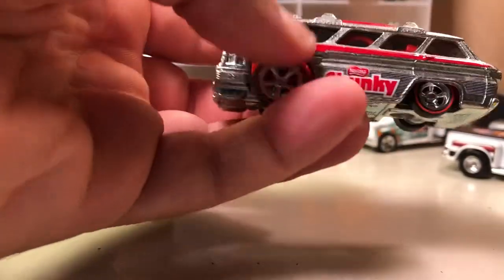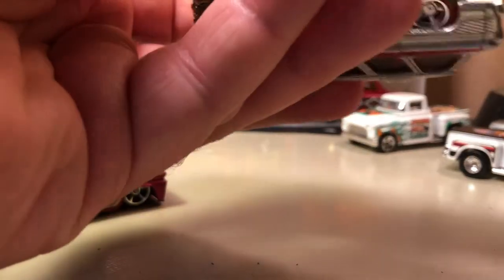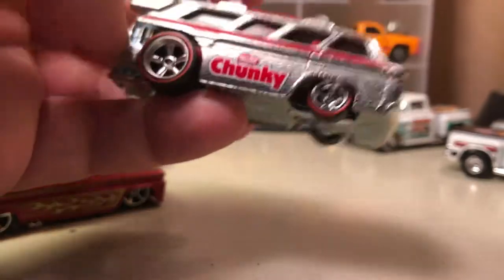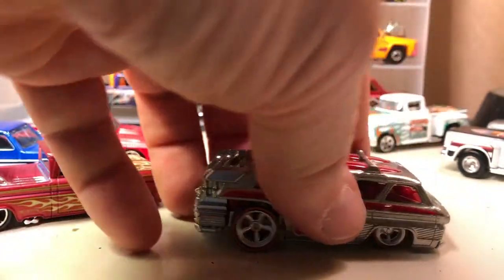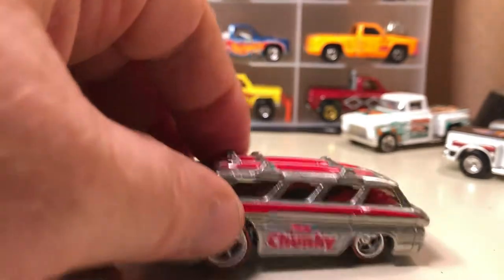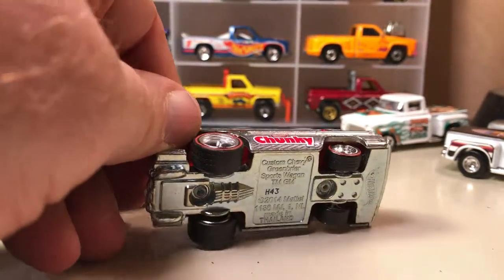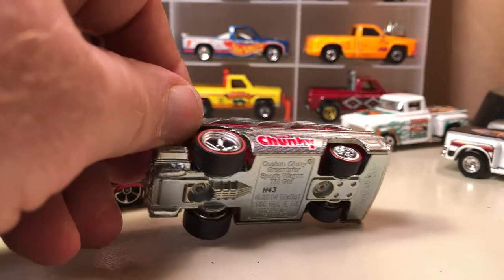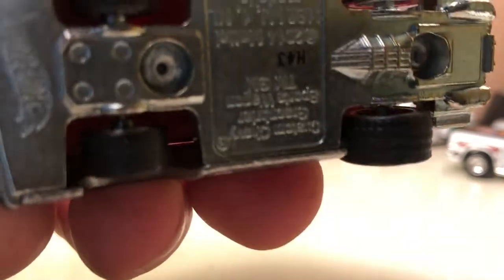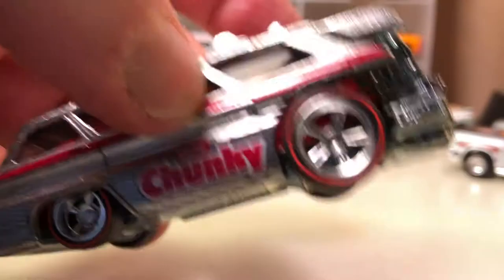Here's a new model that came out in the pop culture series — this is a Custom Chevy Greenbrier Sport Wagon; it's a Corvair sport wagon with the engine in the back. This one's all souped up with surfboards on top. It came out in pop culture for Nestlé, because it has Nestlé Chunky on it, with wheel rider tires — and they're redline wheel riders.